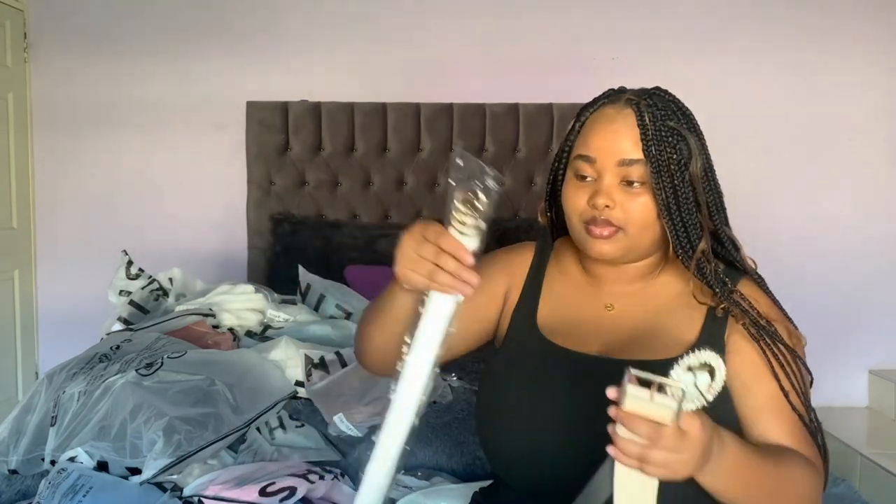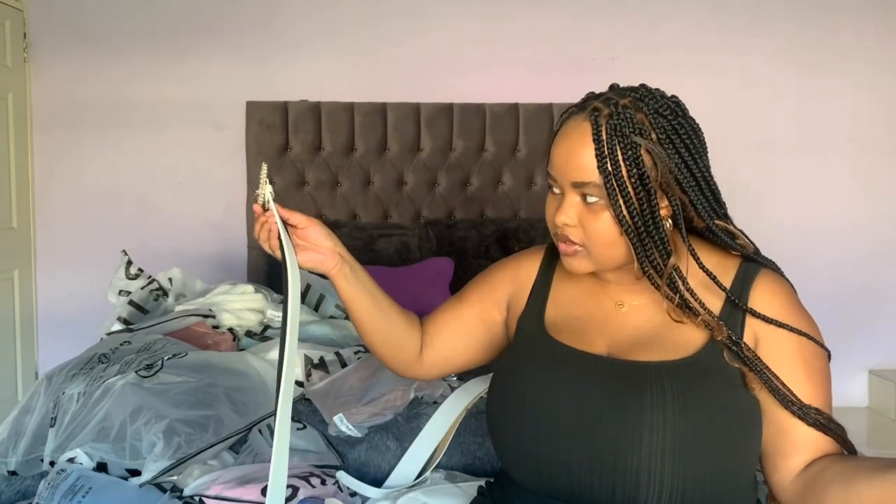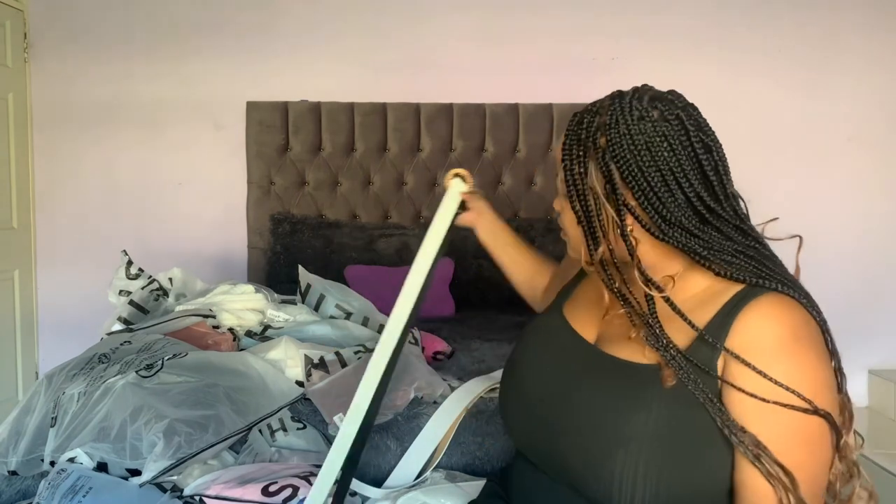I got four belts. I've got two thin ones and two thicker ones. In my opinion belts are just the same, so I'll just show you the only detail that's different. For these four belts, I got two in white, then a black one and a pinkish one.